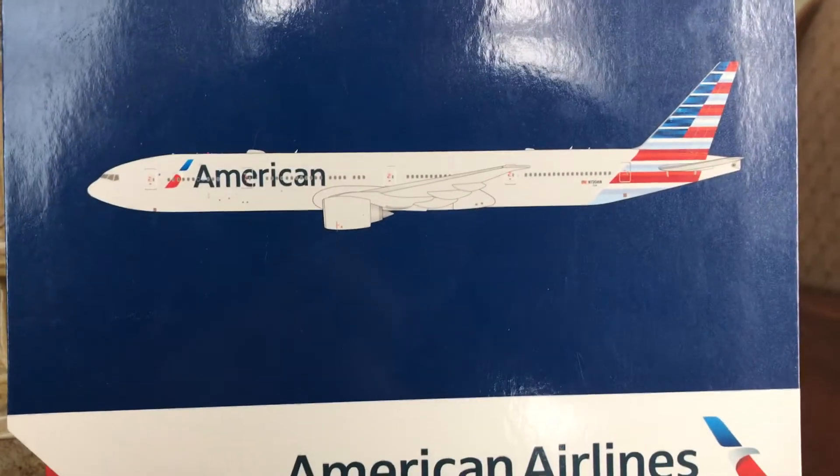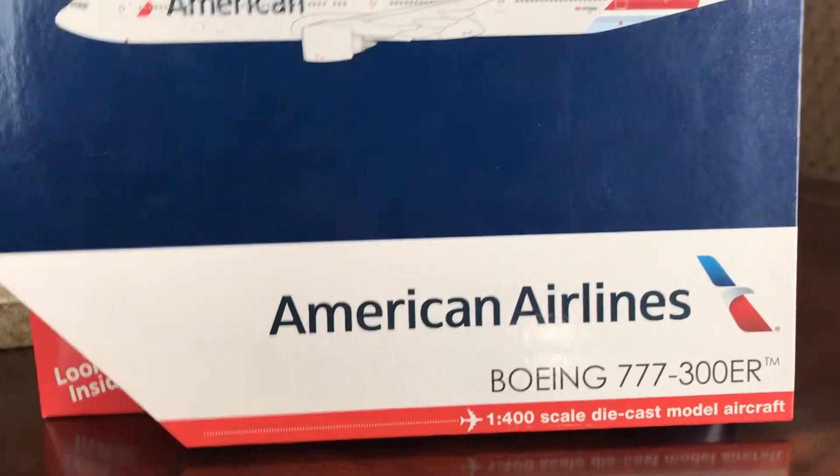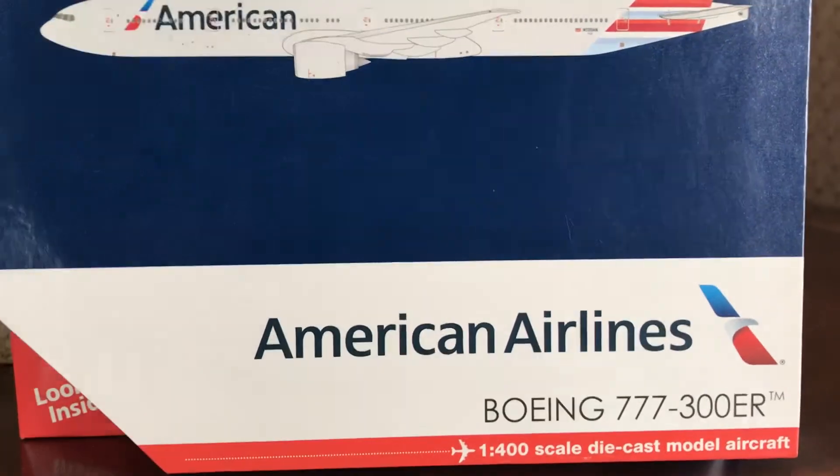Gemini Jets — made for collectors by collectors. Gemini Jets logo, the 2D rendition of the airplane. American Airlines Boeing 777-300ER, 1:400 scale model.